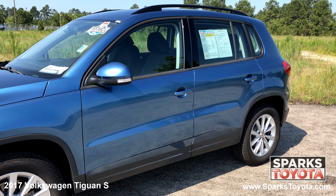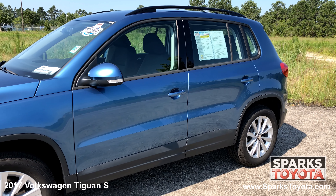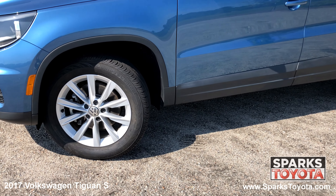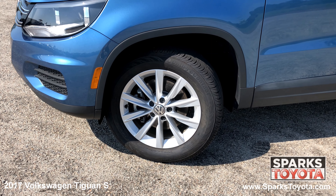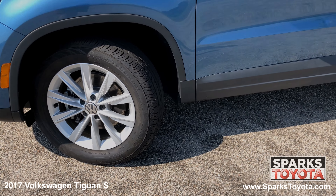The 2017 Volkswagen Tiguan is light, strong, efficient, and has a great amount of interior space. This Volkswagen has 16-inch Portland alloy wheels and all-season tires with lots of tread left. There's also a spare tire and low tire pressure warning system for convenience and safety.